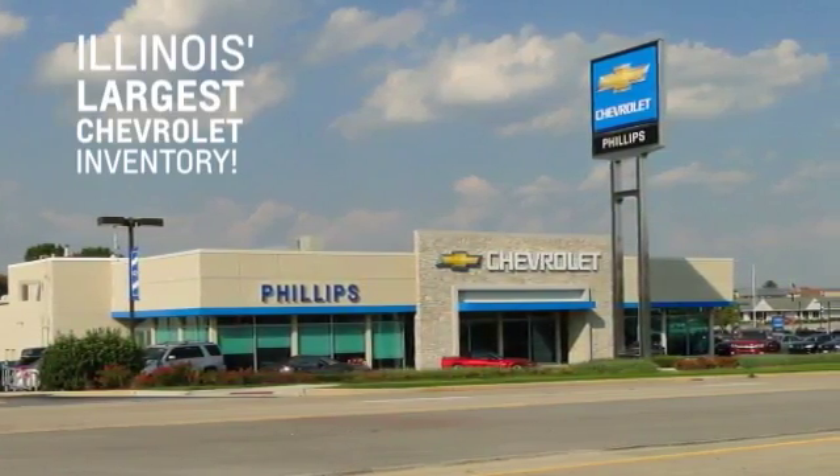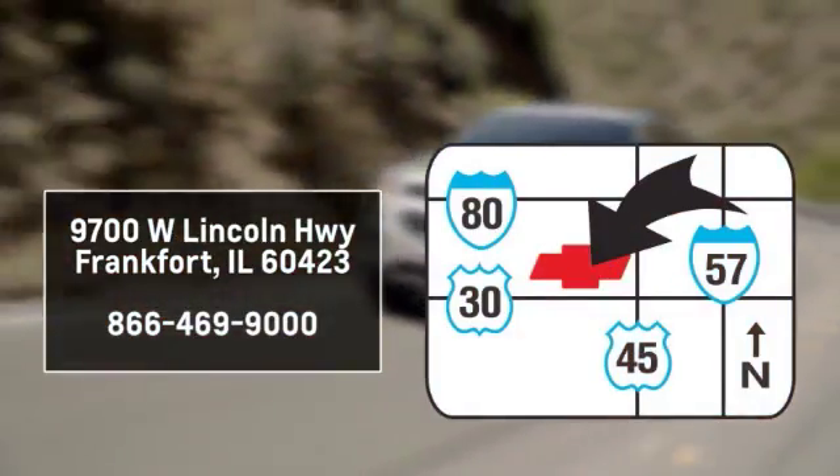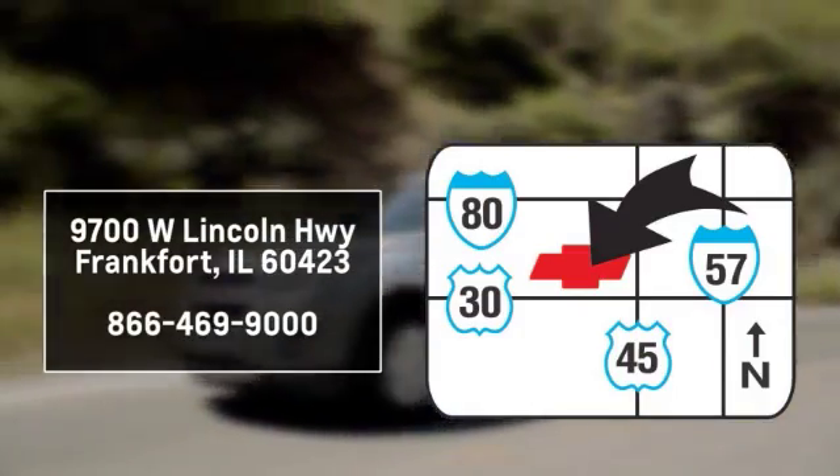Phillips Chevrolet has Illinois' largest Chevy inventory. Visit us online at phillipschevy.com. Call or stop into our dealership. We are conveniently located at 9700 West Lincoln Highway in Frankfurt.